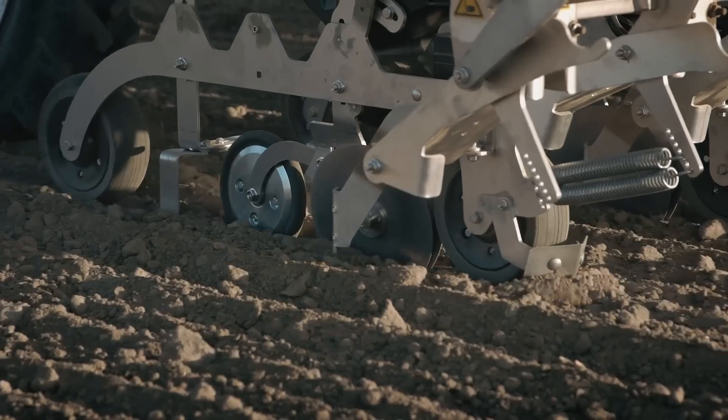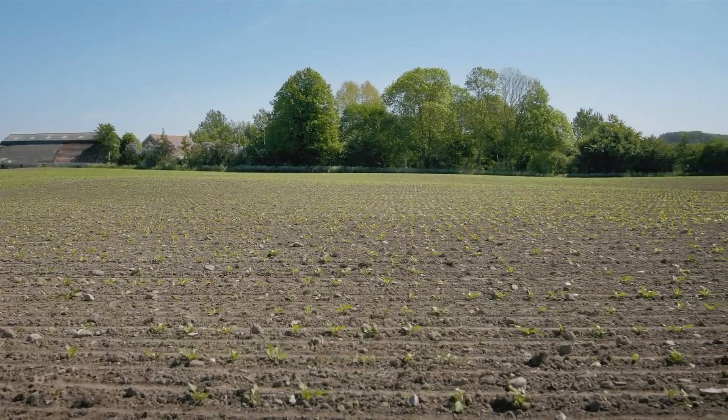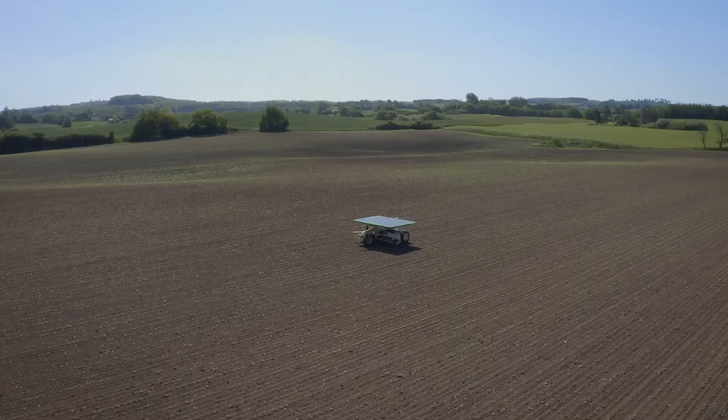With its geo-coordinate seeding system, the FD20 places each seed on specific coordinates with millimeter precision, creating an exact geometrical seeding pattern.